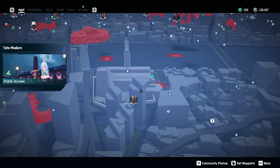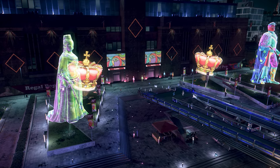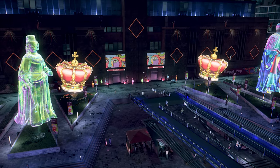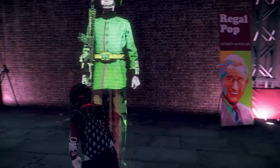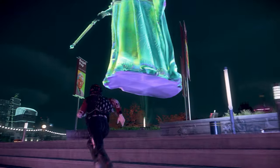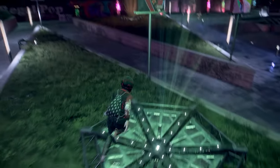The first thing we have is Tate Modern, which I like to call the Hologram Garden in Southwark. This is just a bunch of holographic statues, crowns, and signs, and they have these little holographic guards which I think are pretty cool. It's details like this that show that Watch Dogs Legion is set in the future and just adds that much more believability to the story.